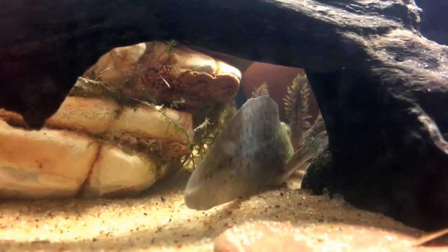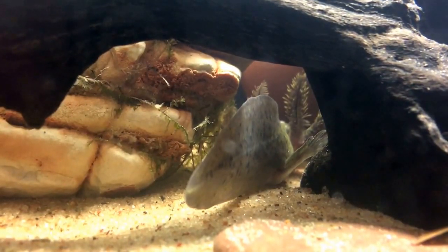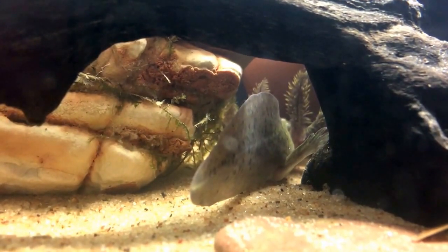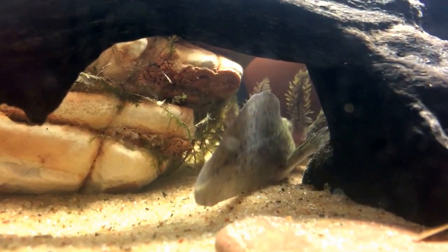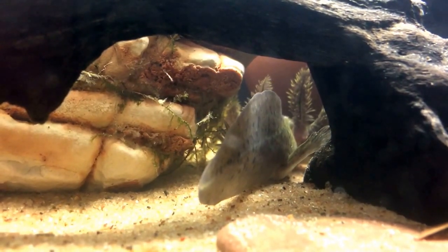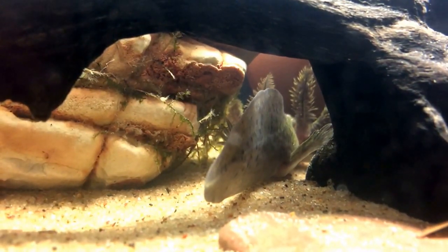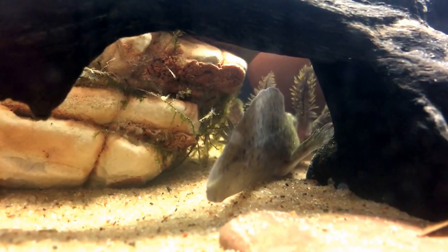Nate's absolutely correct — they don't have eyelids, so they tend to shy away from light. The only reason this tank is lit right now is because we're filming. I have no light on this tank and have no intention of putting one on it. The only light available to the axolotl will be the ambient light in the room.